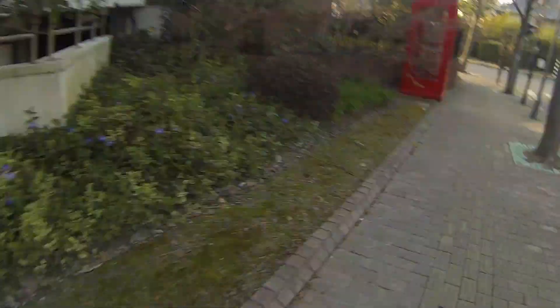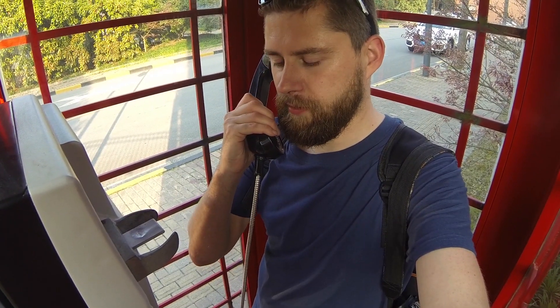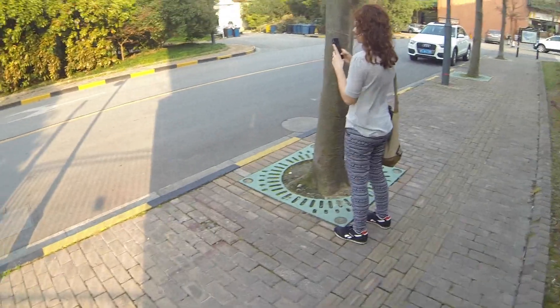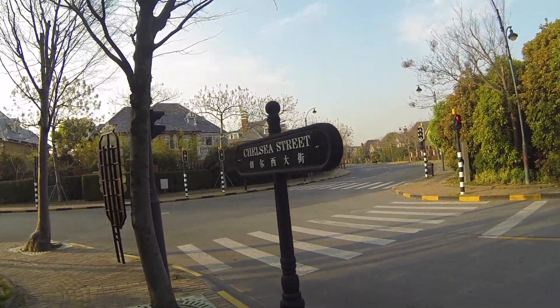Jejku, muszę zadzwonić do Wafla — no jak już jestem w Anglii, to muszę skorzystać z telefonu angielskiego. Nie wiem gdzie jestem — aha, Chelsea Street.